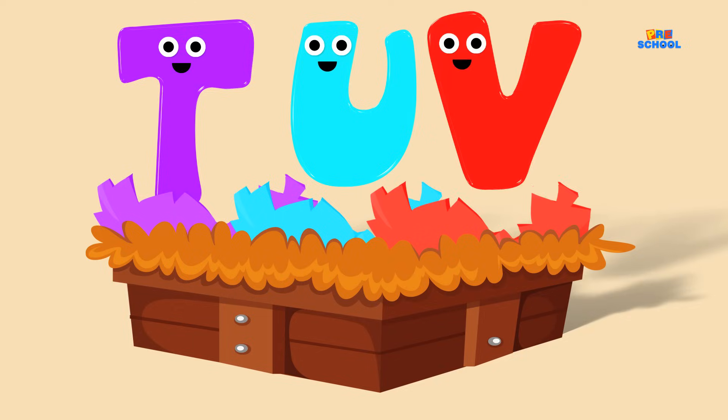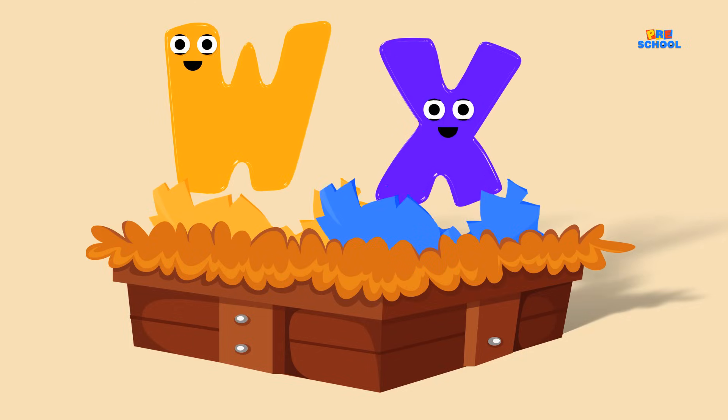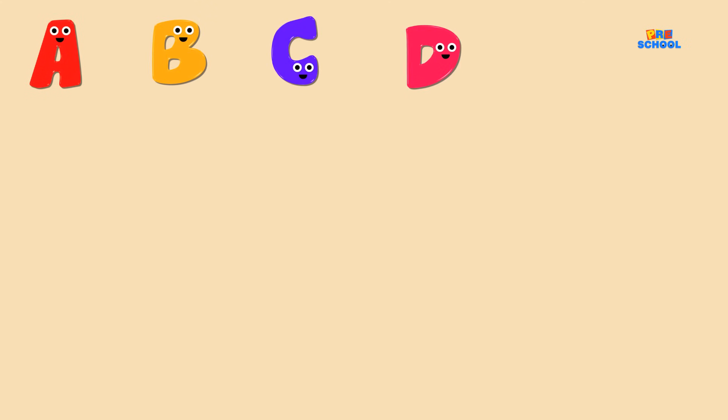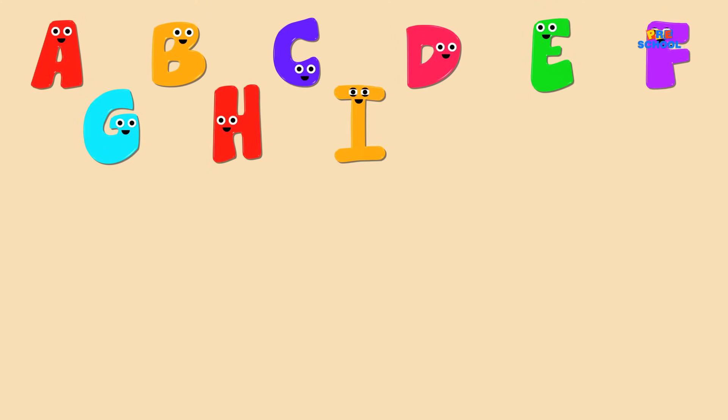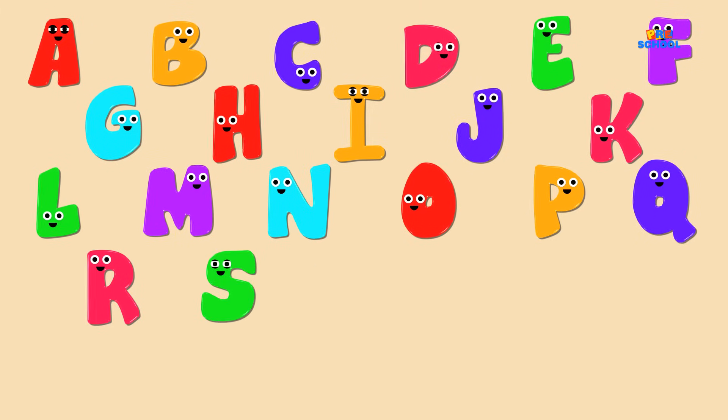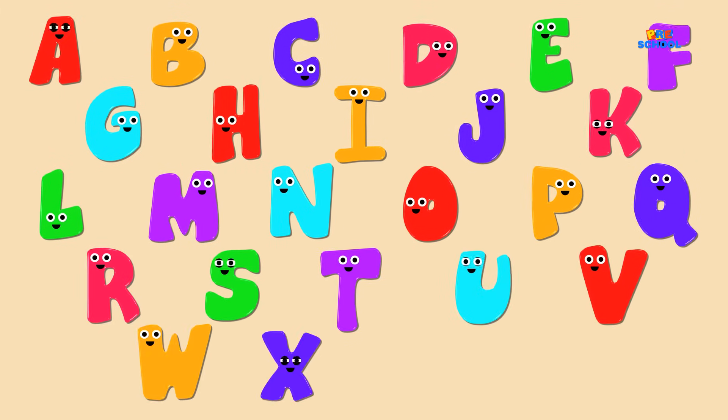U, V, W, X, Y, and Z. Now I know my A, B, C, 26 letters from A to Z.